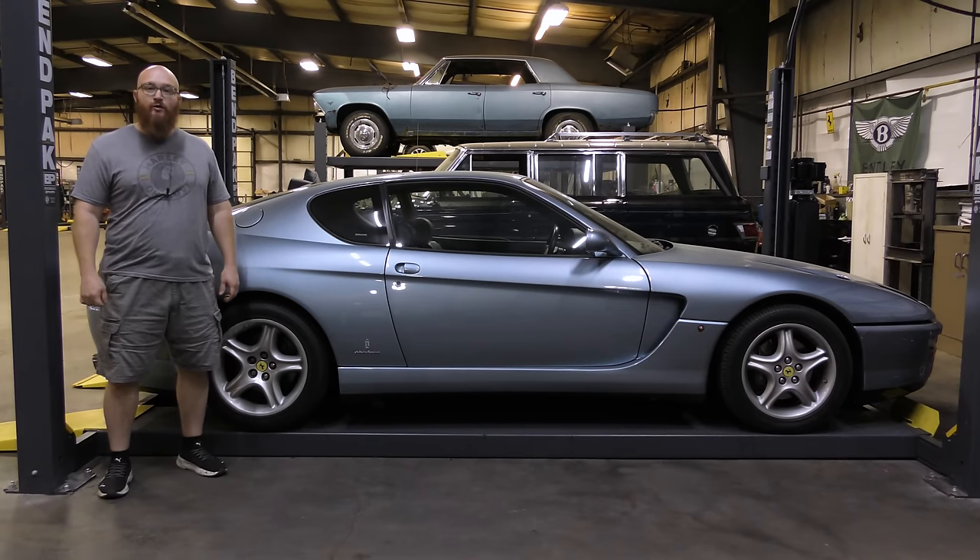Welcome back to The Wizard Shop. Today's video is about cats — not the ones that go meow — catalytic converters. Let's get started.